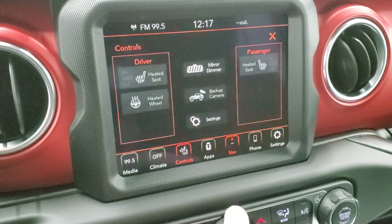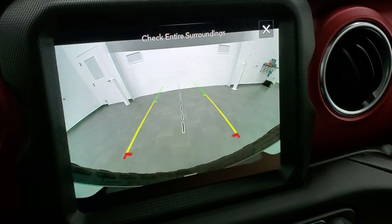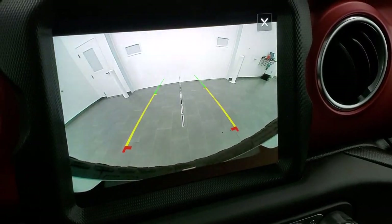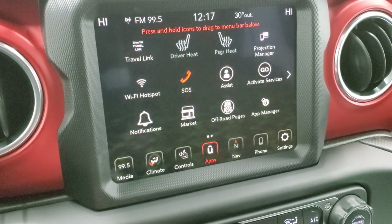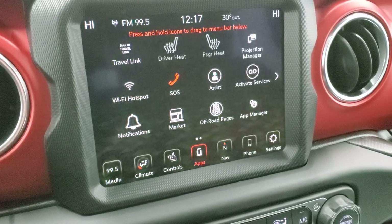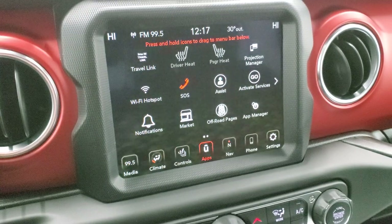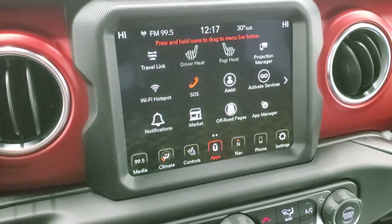You have heated seat and heated steering wheel buttons, and you can check the backup camera at any time. You can see just how high-definition that backup camera is — those are dynamic grid lines that turn as you turn the steering wheel. The middle line would line up with a receiver hitch if installed. You have various apps including a projection manager where you can project your phone to the screen via Android Auto or Apple CarPlay to use Waze or Google Maps. We also did a demo on Android Auto if you want to check that video out.